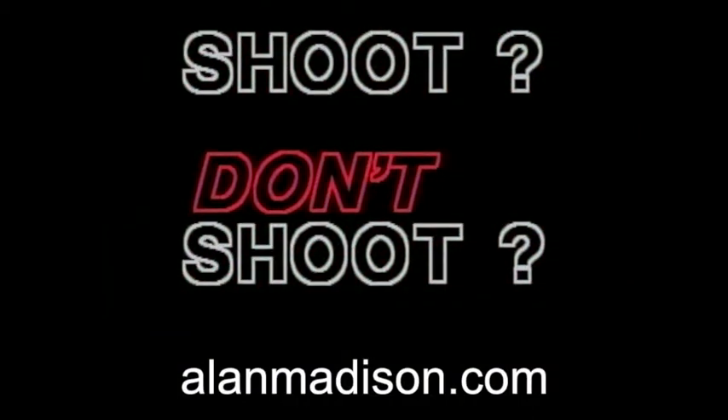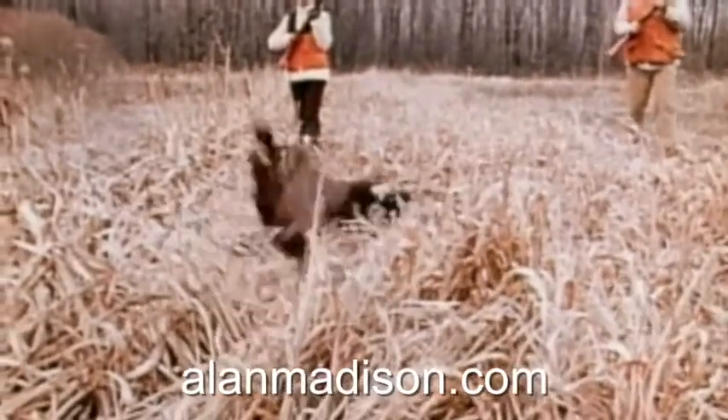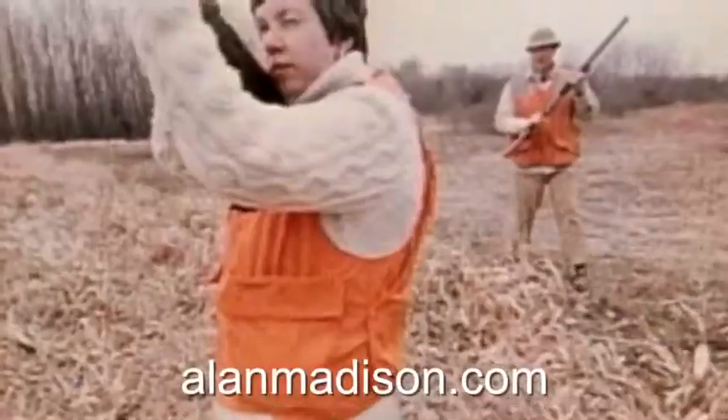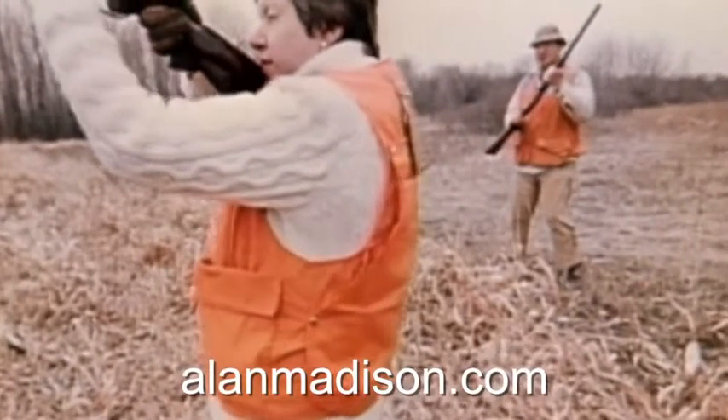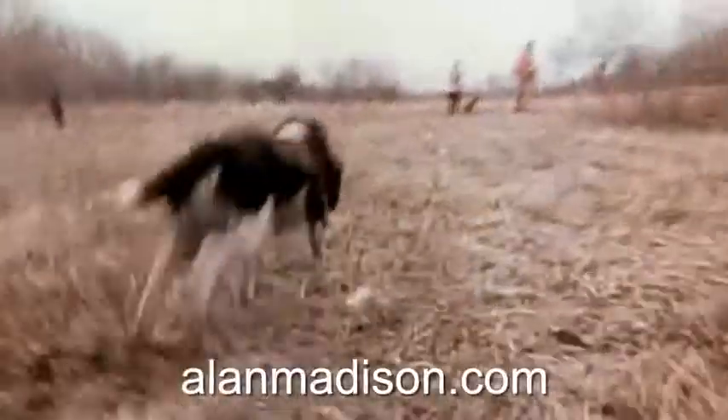Would you shoot? Sure, an ideal shot. Both hunters were in good positions, and that cocked bird was always in a safe zone of fire. A safe shot, a clean kill, an ideal hunt.